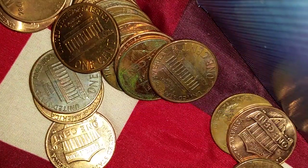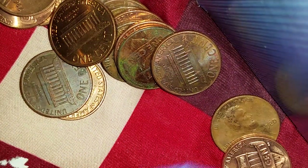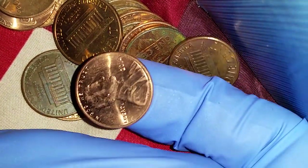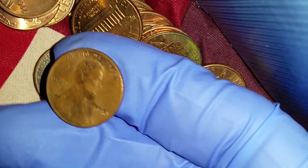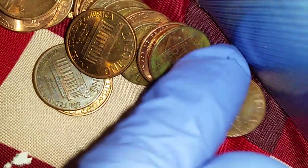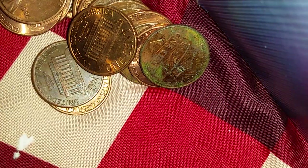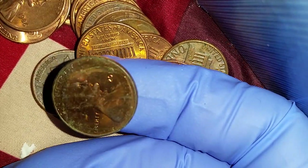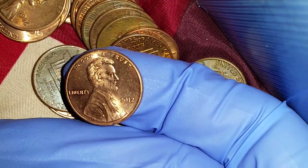1968 — 95% copper. Then 1996, 2015, 2015, 2015, 2015, 2014. A 1980 — 95% copper, yay! Then 1999, 2013 — that one's kind of tarnished so it's hard to tell. 2012, 2012.